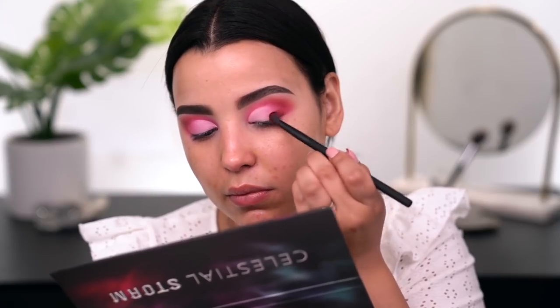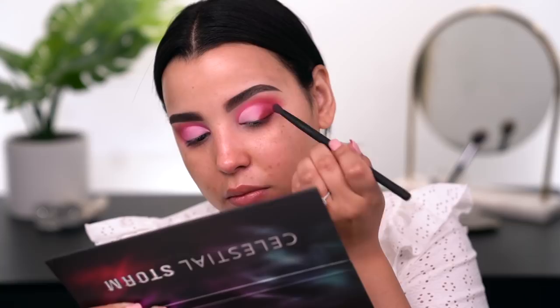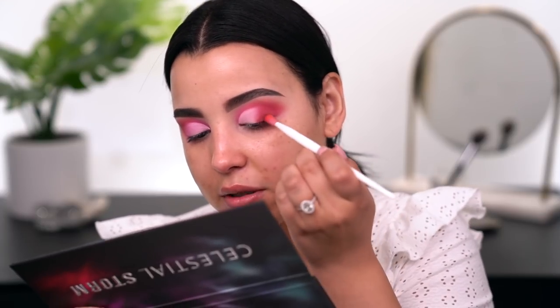Things are looking really good. Now I'm going in with the shade called Storm Dust — it's a really beautiful warm-tone brown shade, more like a Sienna. I'm going to tap it right on the outer V to really intensify that area. Then going in with the blurring crease brush, I'll softly blend it out and pick up just a little bit more to re-intensify it.